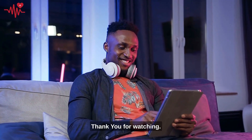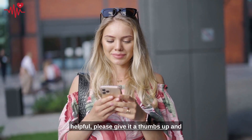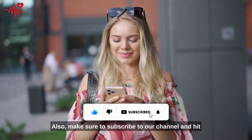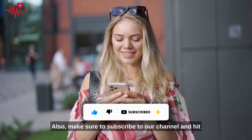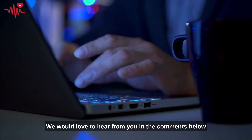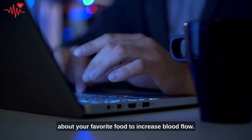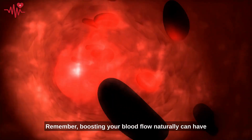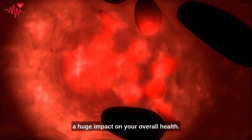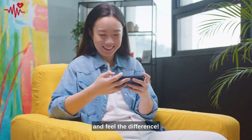Thank you for watching. If you enjoyed this video and found it helpful, please give it a thumbs up and share it with your friends and family. Also, make sure to subscribe to our channel and hit the notification bell so you never miss an upload. We would love to hear from you in the comments below about your favorite food to increase blood flow. Remember, boosting your blood flow naturally can have a huge impact on your overall health, so start making these simple changes today and feel the difference.